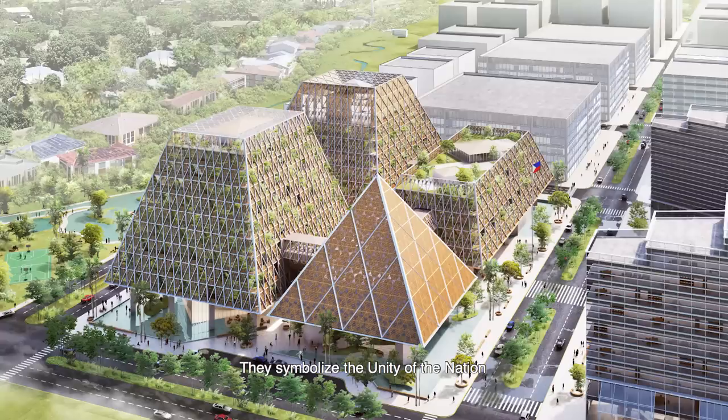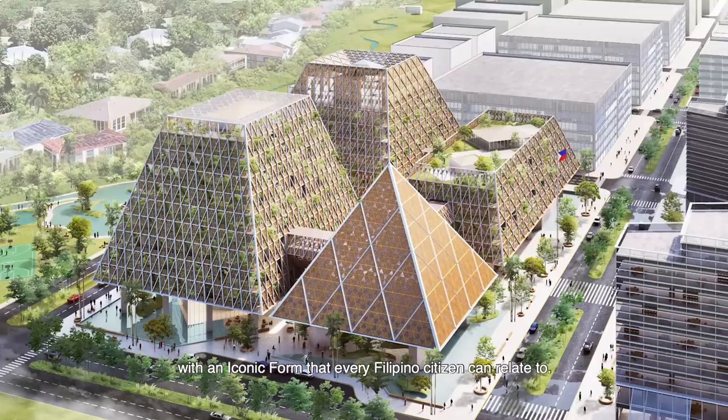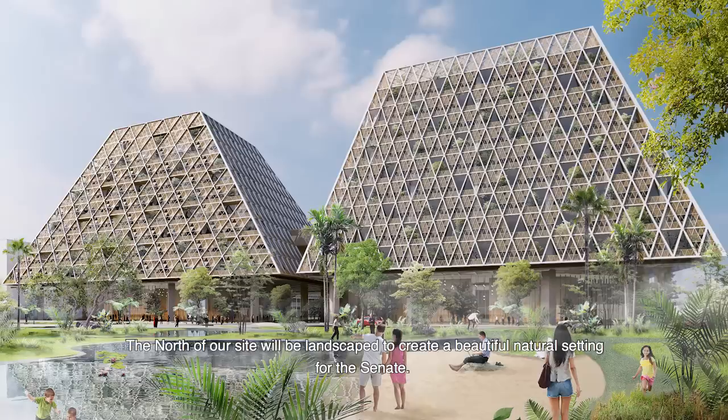We propose to reinvent the Bahay Kubo by using modern techniques to celebrate their humanist vision and their common sense. Our design for the Senate takes the form of a group of contemporary Bahay Kubos. They symbolize the unity of the nation with an iconic form that every Filipino citizen can relate to.